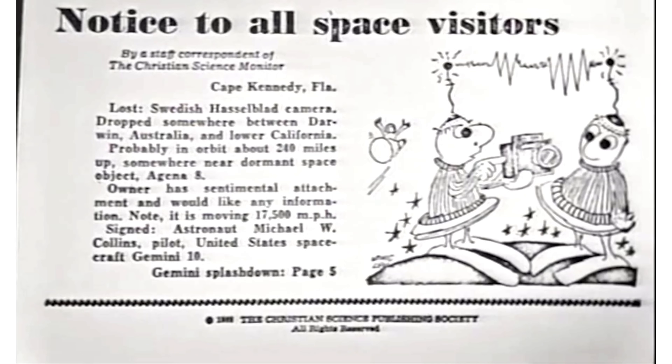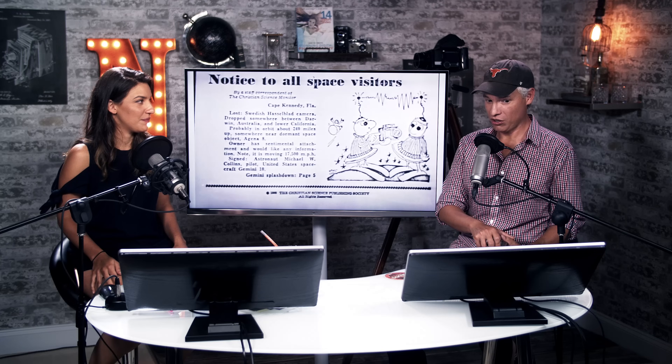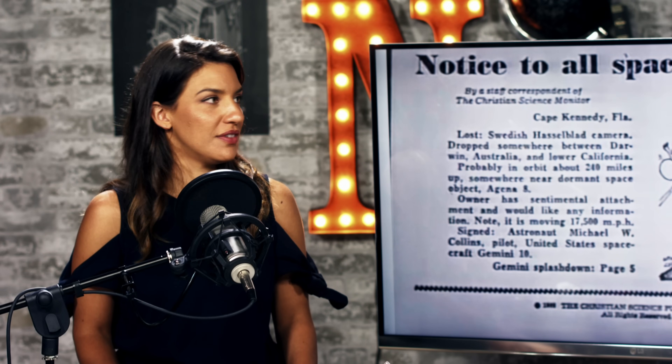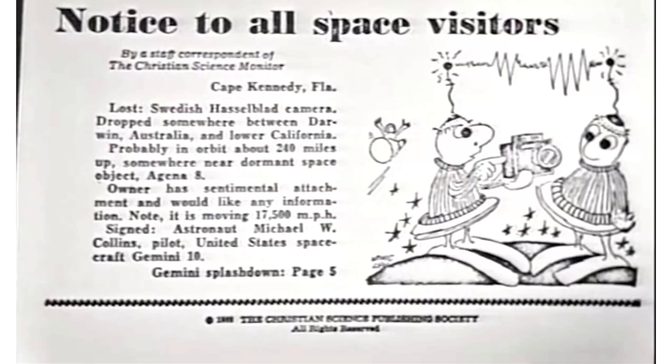In 1966, astronaut Michael Collins, while doing a spacewalk, drops his Hasselblad — it wasn't tethered. In all likelihood it's still out there in space. Hasselblad made a cute little cartoon advertising and requesting that space people keep an eye out for it so it can be returned to its owner. Hasselblad was definitely onto the marketing angle: the space stuff, the moon stuff, was pretty cool.